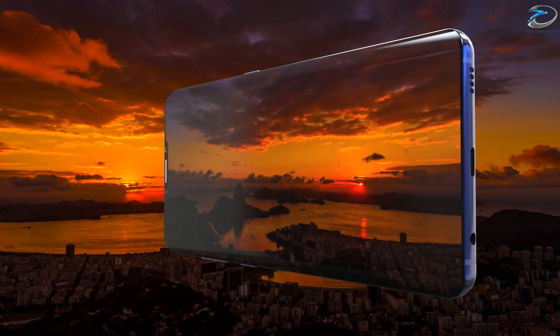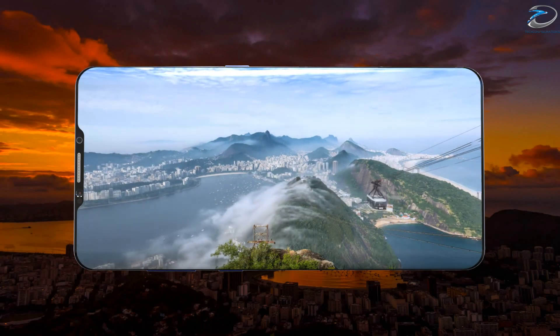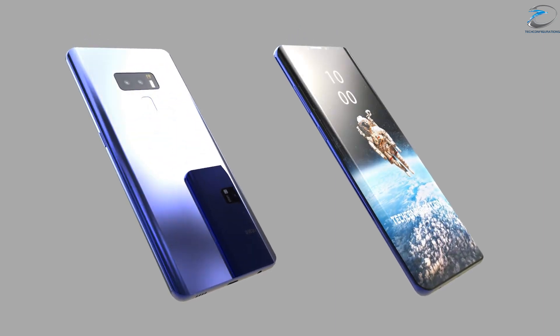So guys, that's pretty much what we have here about the Samsung Galaxy S9 leaks. We'd love to know your opinion on each of these leaks — let us know what you think and thanks for watching this video.